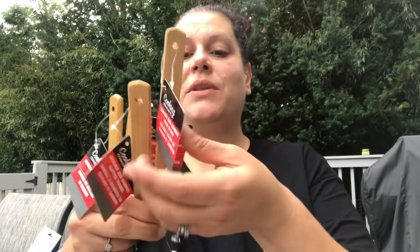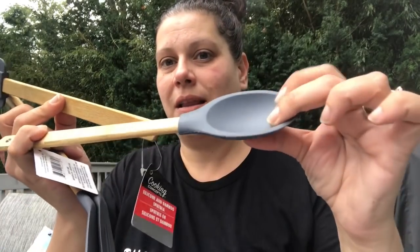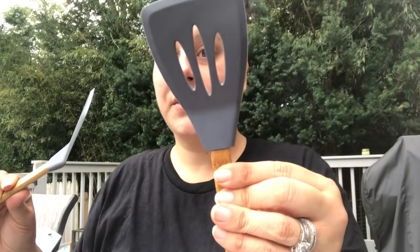My husband's going to kill me for a couple of purchases in this haul — this being one of them. This is the silicone and bamboo new line by Cooking Concepts in gray, and I think it looks chic, fancy, and expensive. I got this adorable spoon, a spatula I absolutely do not need, and two cool turner spatulas — a solid one and a slotted one.